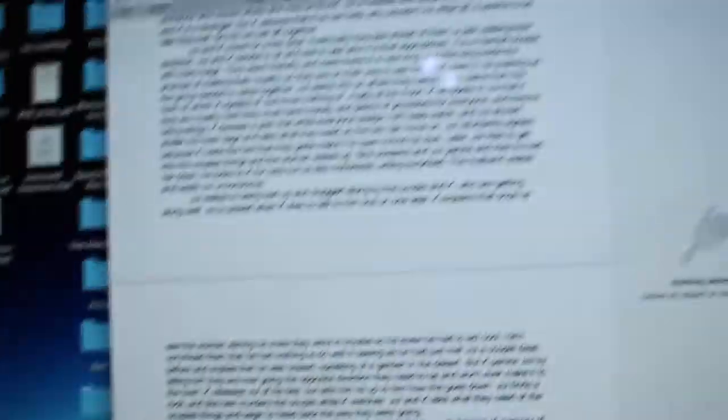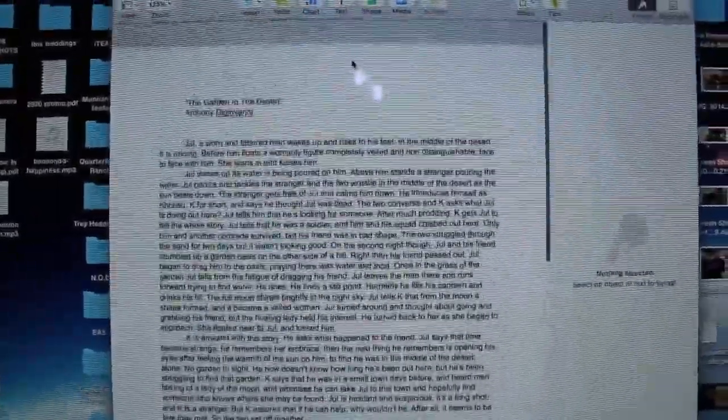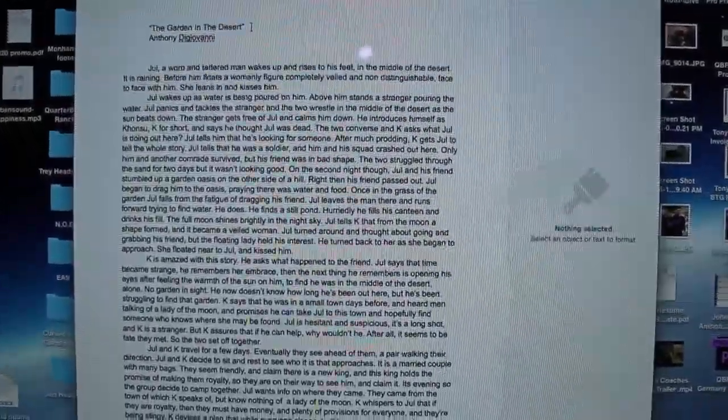Right now I'm submitting the files and everything for a grant for my short film coming up in May. This is the treatment for the film — it's only two pages because it's a short film. I want to show you guys this and give you a couple tips for writing a treatment. It's a good thing to have for your film, and something you should have for any film project you do is at least a logline — take the time to write out that one sentence.